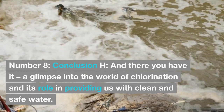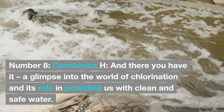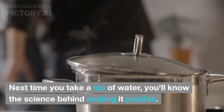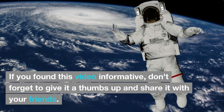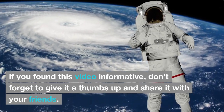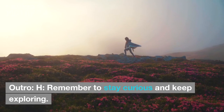And there you have it, a glimpse into the world of chlorination and its role in providing us with clean and safe water. Next time you take a sip of water, you'll know the science behind making it potable. If you found this video informative, don't forget to give it a thumbs up and share it with your friends. Thanks for joining us, and we'll see you in the next video.